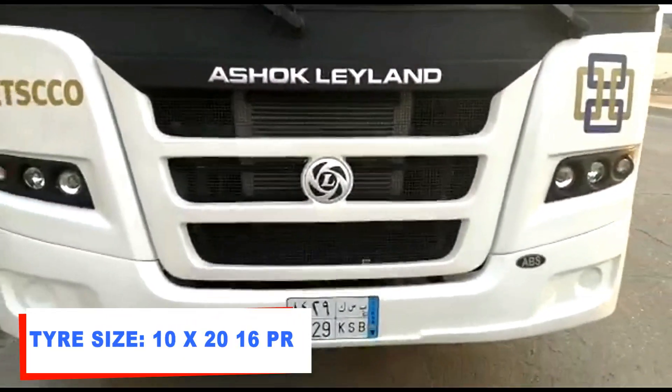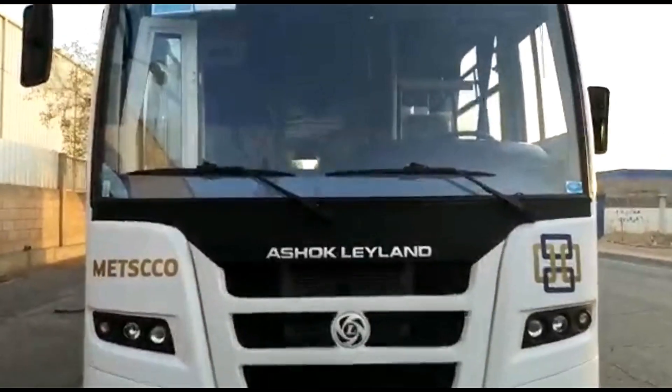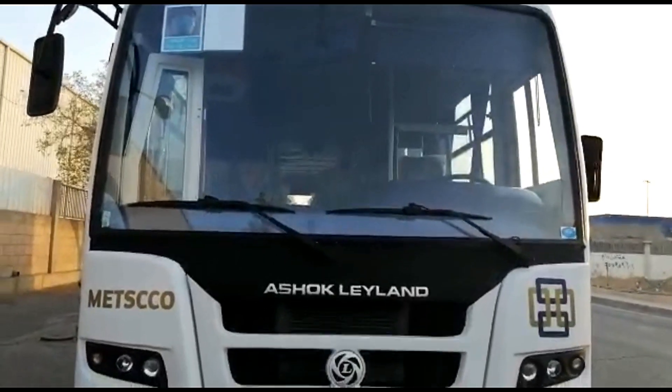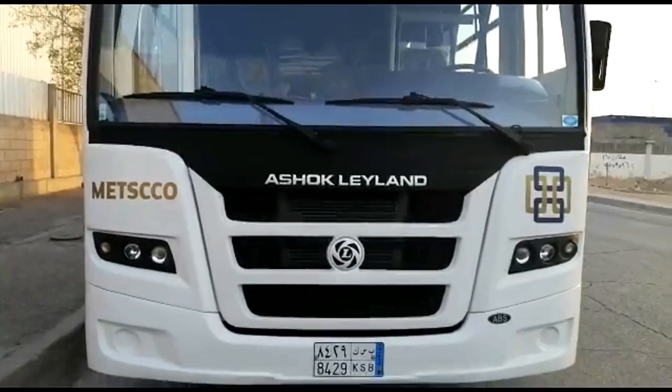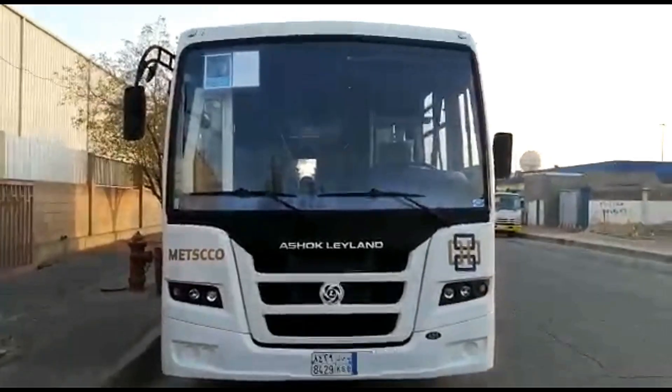Braking duties are handled by full-air dual line with ABS. Front axle is forged dissection reverse Elliott type with a capacity of 6,000 kg. Rear axle is fully floating single-speed hypoid with a capacity of 10,200 kg.